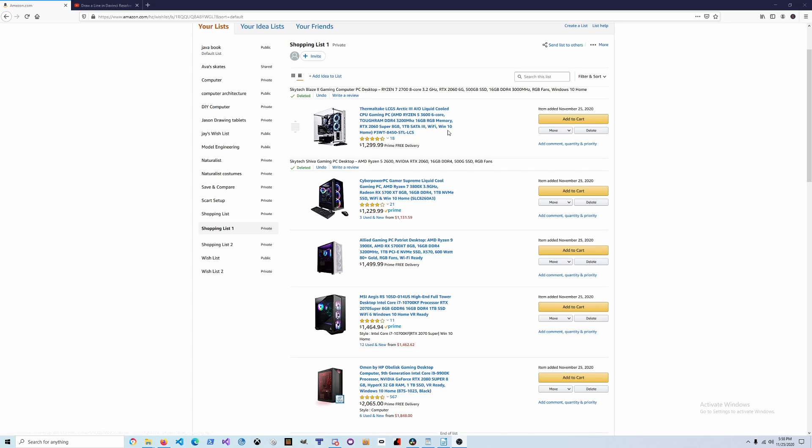They both have Wi-Fi and Windows 10. The biggest difference is this one runs the Radeon RX 5700 XT 8 gigabyte and this is running an RTX 2060 Super 8 gigabyte. They're fairly comparable, but the 5700 XT is probably going to be your best bet for gaming performance. I think most of the price on the other one is around the case, so the best value at this $1,200–$1,300 price range is going to be this CyberPower.